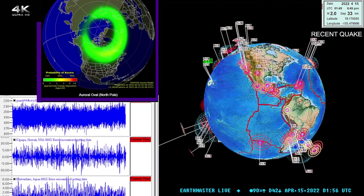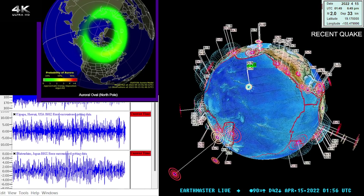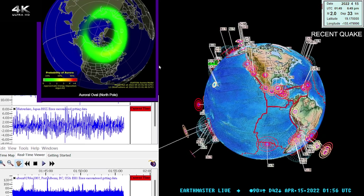What's going on there guys, good evening. It is the Earth Master here on the live stream on this April 14th, 2022, Thursday evening, about 6:56 PM California time.